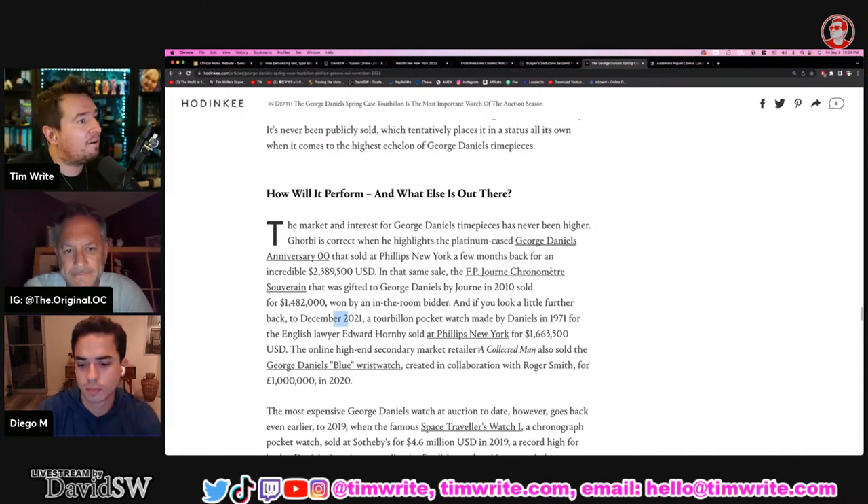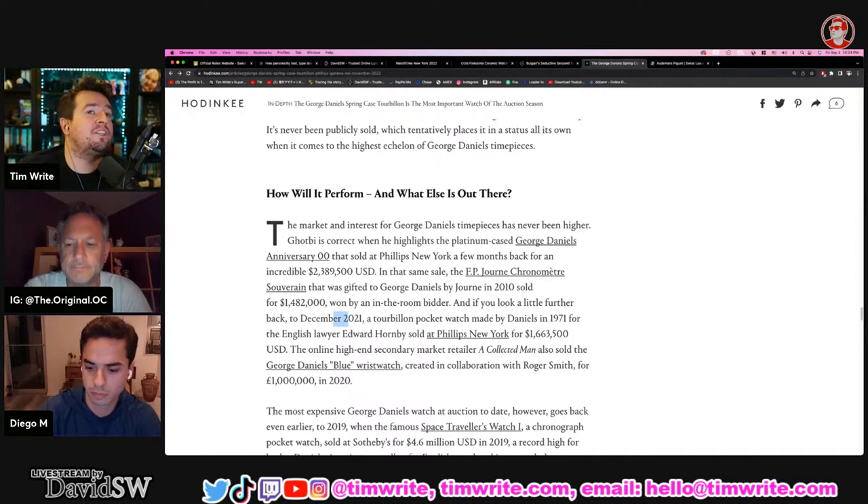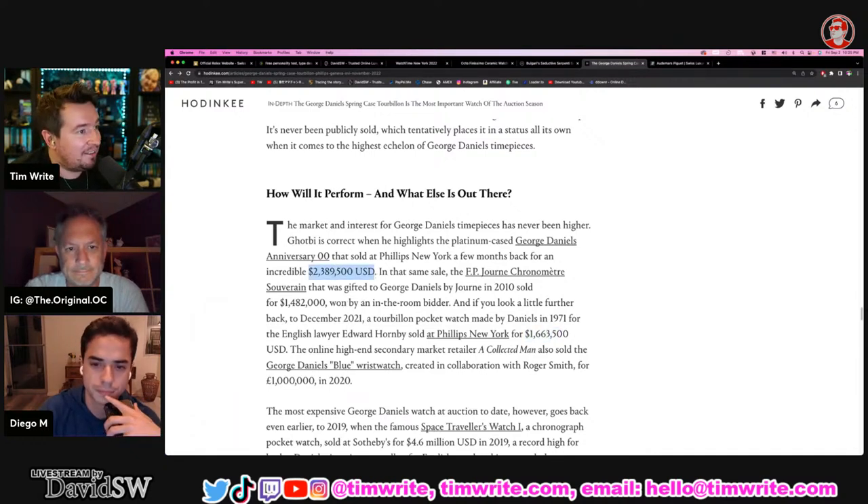Looking further back to December 2021, the Tourbillon pocket watch made by Daniels in 1971 for English lawyer Edward Hornby sold at Phillips for $1.6 million. It's just mind-blowing figures. This is comparable to being at a hotel in Australia where there was a painting valued at $6 million. I think these watches are still cheap at $2.4–2.6 million — these prices are going to go even crazier.